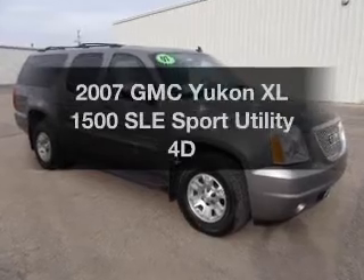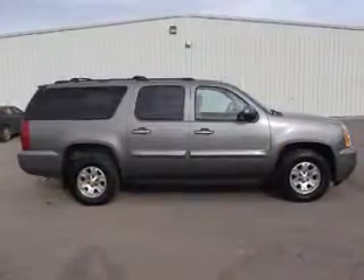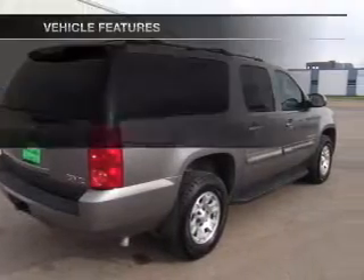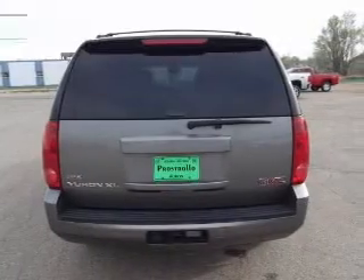If you're looking for an automobile with great attributes, look no further. With a reliable engine that responds smoothly to its automatic transmission, anti-lock brakes help you bring your vehicle to a safe stop. And with these notable features, you won't want to miss out on the opportunity to own this amazing ride.